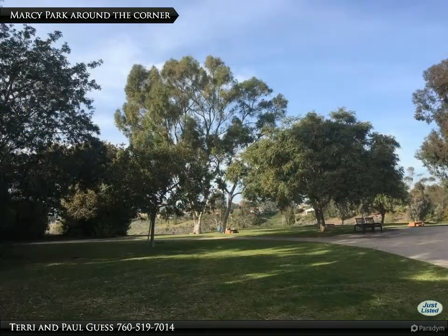One of the coolest things about the planning of University City was the placement of three large community parks around the development. Seen here is Marcy Park, just around the corner two short blocks away. Stretching your and the pet's legs will be done in glorious beauty.